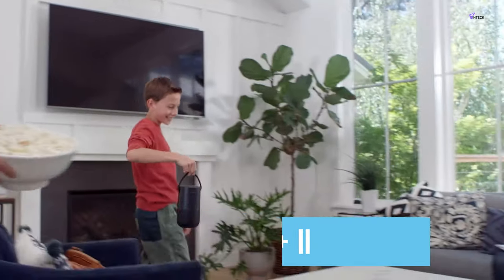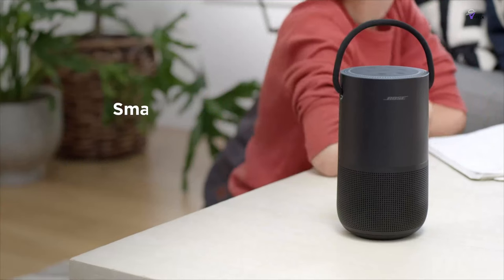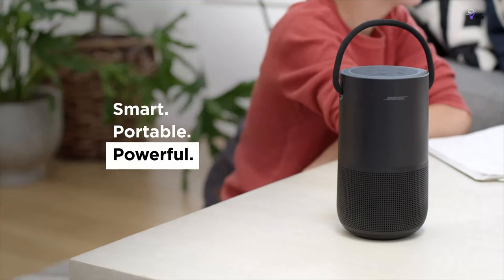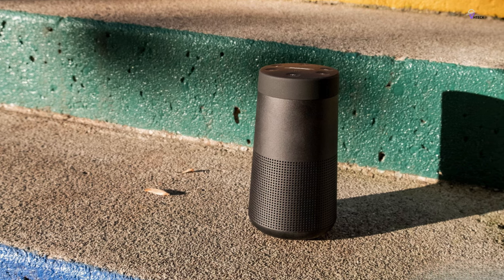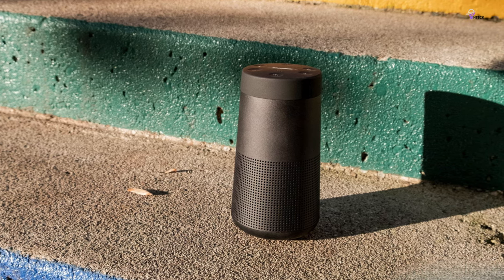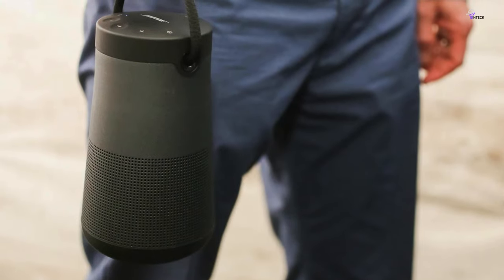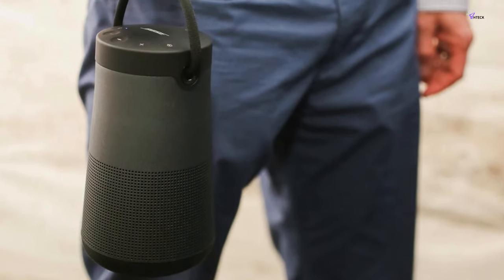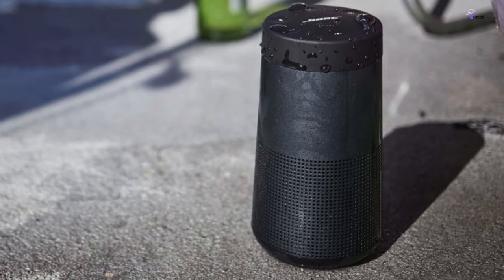Number 5: Bose SoundLink Revolve Plus 2. The Bose Revolve Plus 2 is a high-end portable speaker that comes packed with features that are very useful and justify its price. Bose has paid great attention to detail, starting with the SoundLink Revolve Plus 2's curved tube-like shape, which allowed them to use multiple drivers pointed outward. This allows the speaker to send music in multiple directions, making it perfect for outdoor events where people may not be clustered in one area.